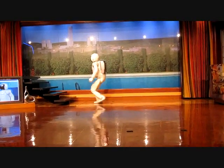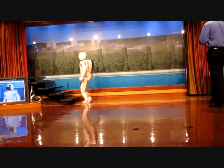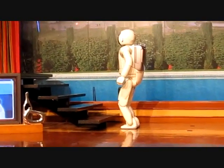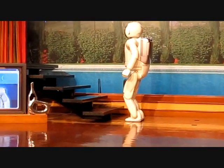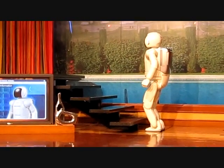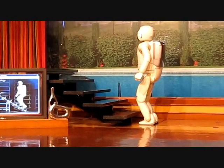The ability to climb a set of stairs with balance and precision is a culmination of over two decades of research and development. First, Asamoah stops momentarily at the foot of the stairs and adjusts its position by reading a mark on the floor using a sensor in its torso.